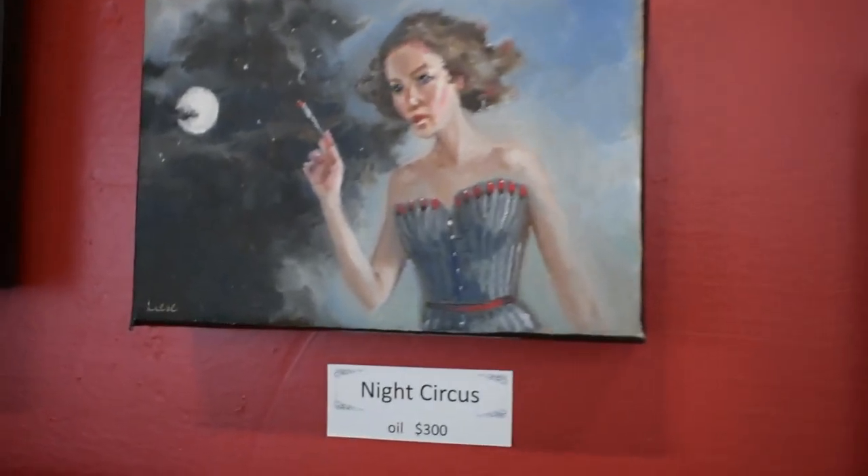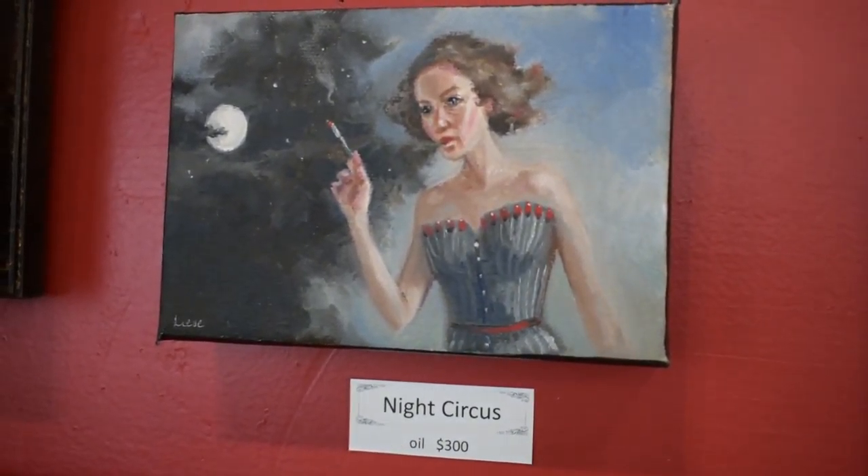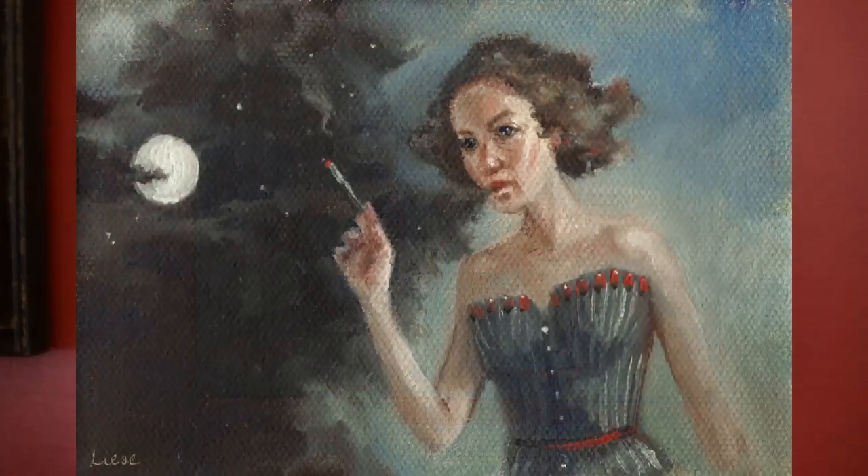Then we've got this little oil painting called Night Circus. She's 4 by 6 inches and her value is $300.